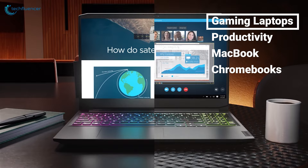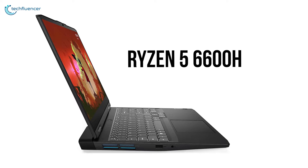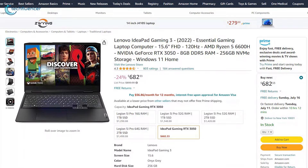Starting off with some gaming laptops, we have the Lenovo IdeaPad Gaming 3. Powered by a Ryzen 5 6600H CPU and RTX 3050 GPU, it delivers unparalleled performance. With 8GB of RAM and 256GB of NVMe storage, multitasking is seamless. The sleek design and optimized cooling system add to its appeal, and with a 24% discount on Amazon Prime Day, now is the perfect time to invest in this gaming marvel.